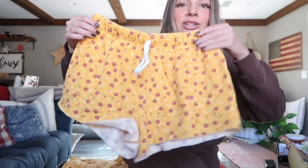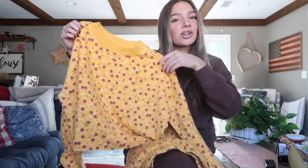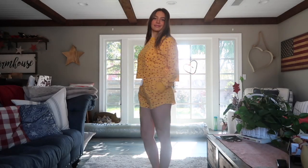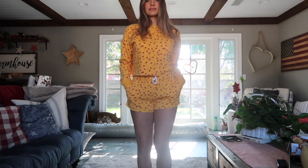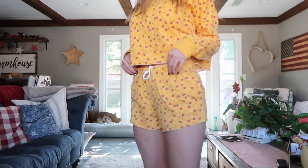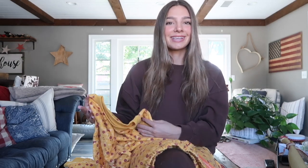We absolutely could not do a Target haul without talking about their pajamas and sleep sets — I am obsessed. It was so hard choosing just one, but I went with dark red flowers on yellow shorts with a tie, and it comes with a matching crew neck sweatshirt top. It looks so cute together. Target has great quality, affordable pajama sets so you can look cute and comfortable — on Christmas morning or sleepovers with friends.